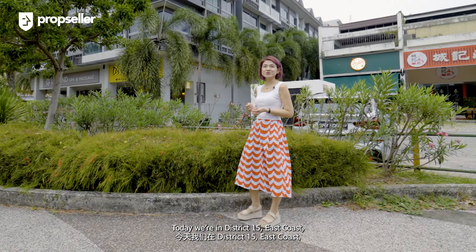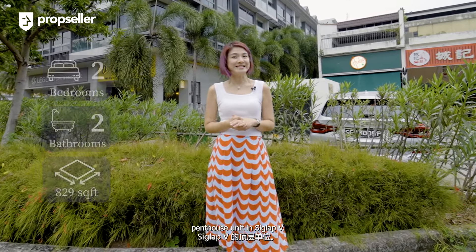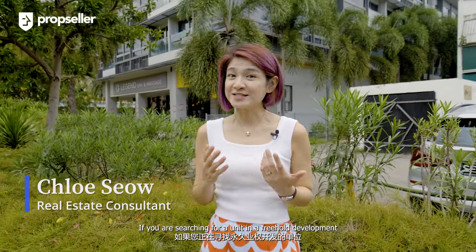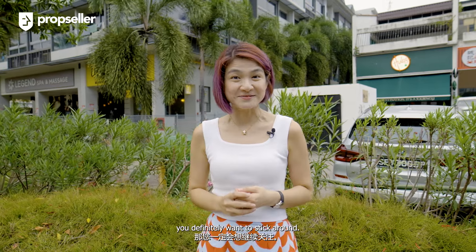Today we are in Street 15 East Coast to view a 2-bed, 2-bath, 829 square feet penthouse unit in Ciglab V. Hi, I'm Chloe, Real Estate Consultant from Proxeller. If you're searching for a unit in a freehold development that has significant upside investment potential, you definitely want to stick around. Come, let's go!